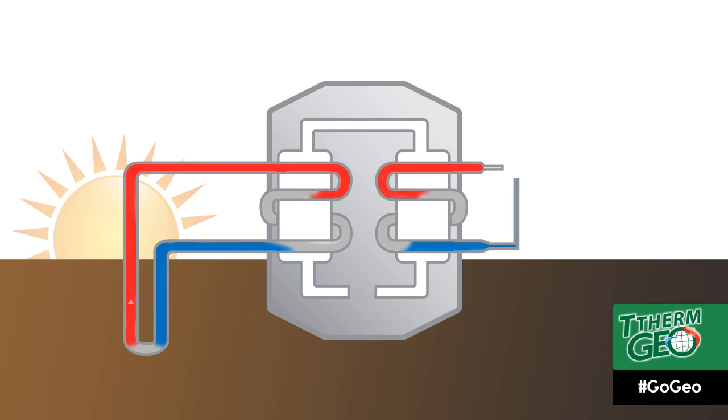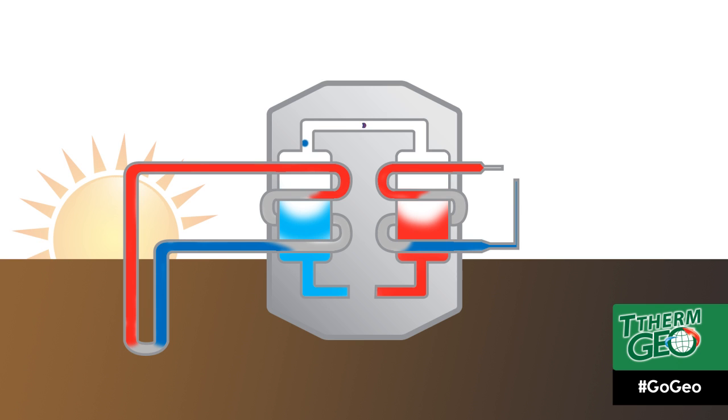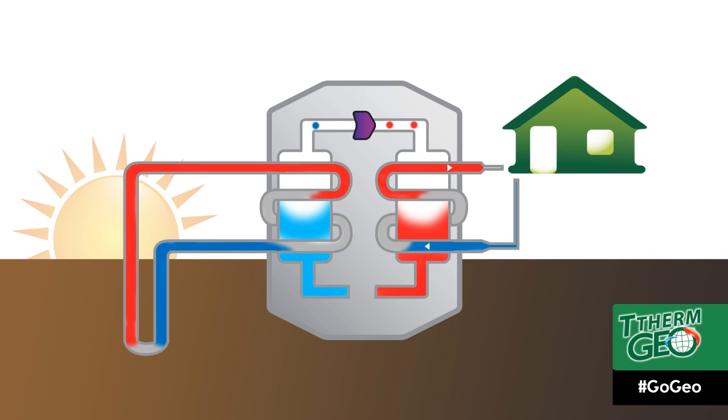In heating mode, a solution is pumped through the tubing in the ground where it absorbs heat from the earth and delivers it to the geothermal heat pump. The geothermal heat pump then concentrates the heat and transfers it to the inside of the home to make you comfortable, using a process similar to how your refrigerator works.